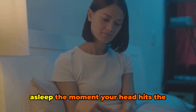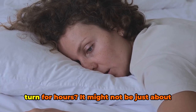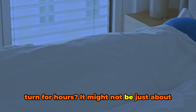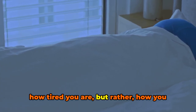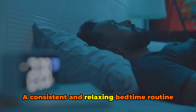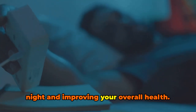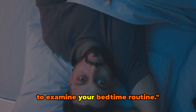Ever wondered why some nights you fall asleep the moment your head hits the pillow, while other nights you toss and turn for hours? It might not be just about how tired you are, but rather how you prepare for sleep. A consistent and relaxing bedtime routine can be the key to unlocking a restful night and improving your overall health. So if you're frequently counting sheep or staring at the ceiling, maybe it's time to examine your bedtime routine.